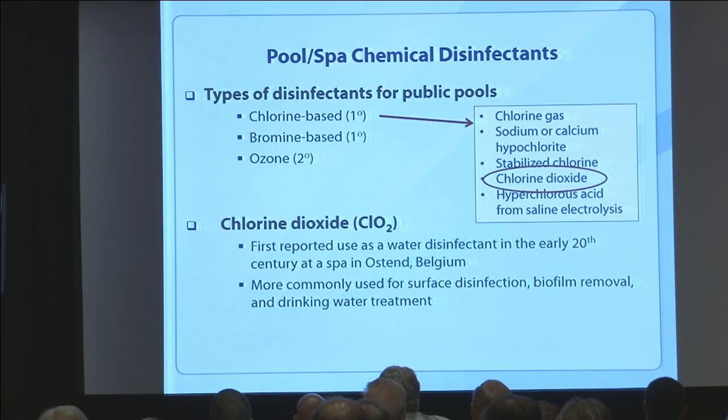Chlorine dioxide has actually been around for a while. It's been used in drinking water for quite a while, and I was surprised to find it was even used in recreational water in Belgium in the early 1900s. It hasn't really been adopted for pools especially, but it's certainly been one of the choices as an alternative disinfectant.